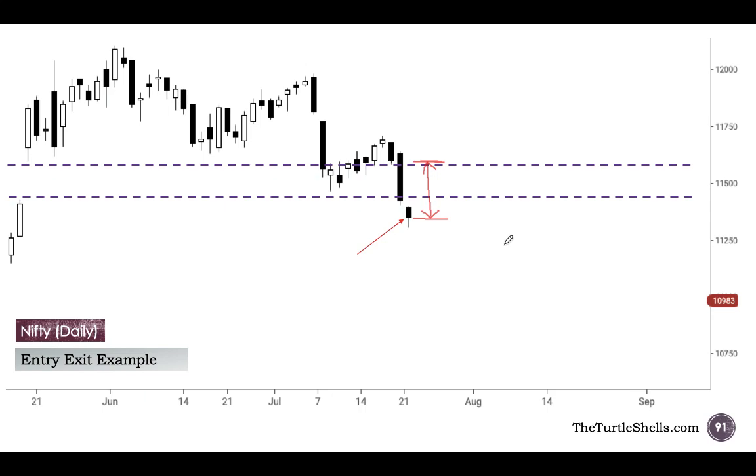Let us see what happens each day and how we manage this trade candle by candle. Suppose this entry candle is a Monday. On Tuesday there is a black candle — I remain in the position because it is bearish and I am making profits. The next day also closes as a black candle — even better, still in profit. The following day is another black candle with an upper shadow. Three consecutive black candles, and the upper shadow is confirming the bearishness.